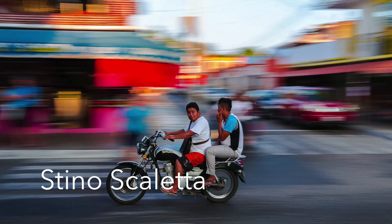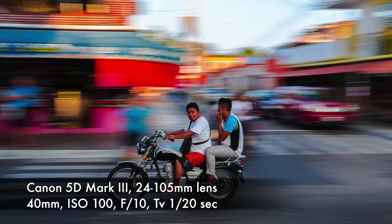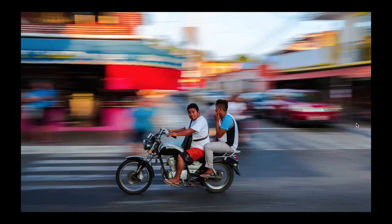Next we move to an image called What's Up by Steno Scaletta. It's a Canon 5D Mark III using a 24-105mm lens set at 40mm, ISO 100, f10, and the camera was set at shutter priority — very smartly done. This is taken in Huatulco, Mexico. Steno noticed that a lot of people use motorcycles and thought what a great opportunity to practice panning techniques.